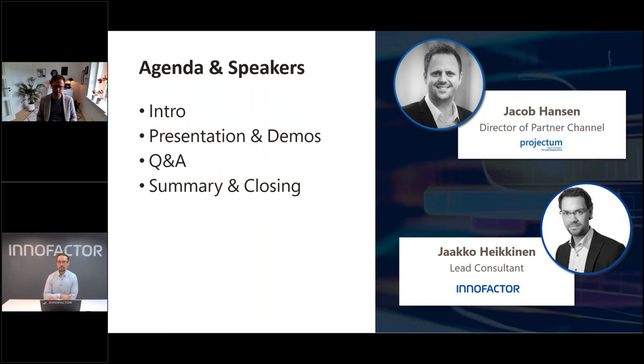Here's the agenda: we'll have a short intro, then go to presentation and demos, and then we have 10 minutes reserved at the end for questions and answers. If you have any questions during the presentation, please put them in the questions section. My name is Jaakko Heikkinen, I'm a lead consultant at Innofactor working in advisory and consulting services. Jacob Hansen from Projectum will tell us about our joint offering. Jacob, do you want to say a few words? Yeah, thank you for inviting me. Hello to everyone, calling in from Denmark close to the German border. I'll primarily do the demos and the presentation on this topic today.